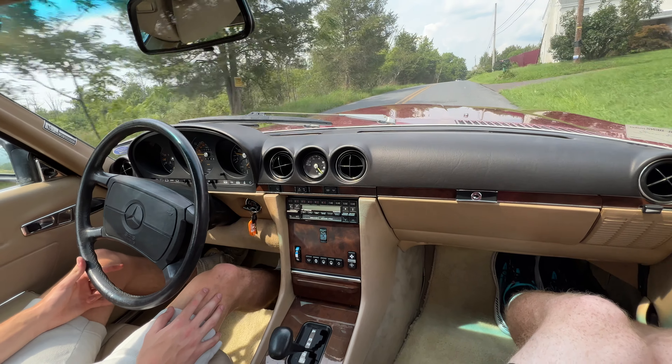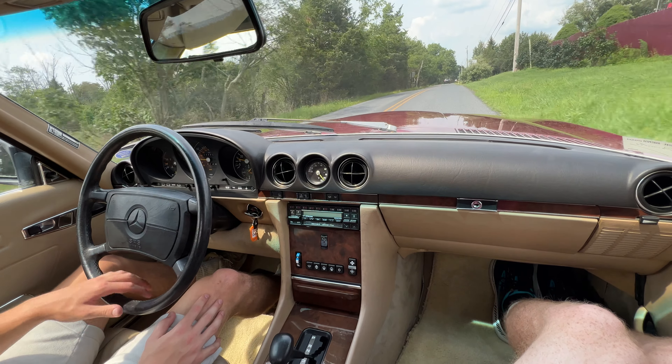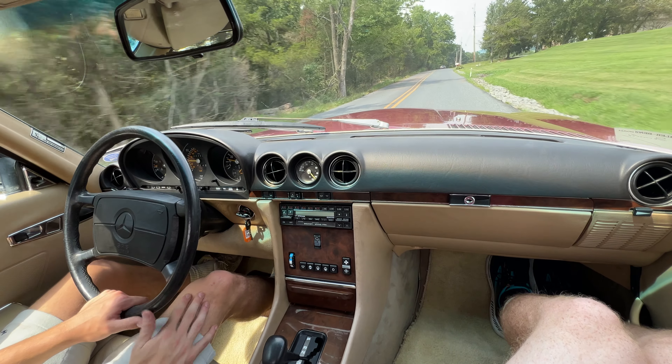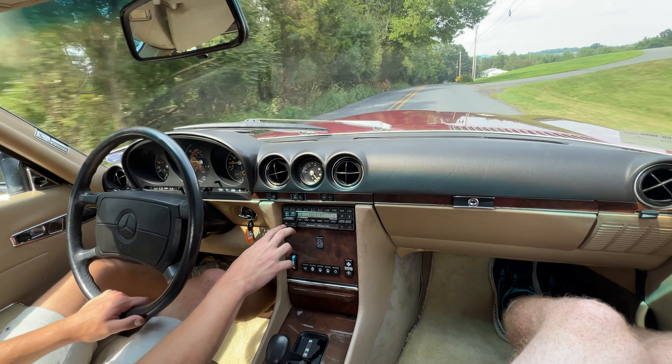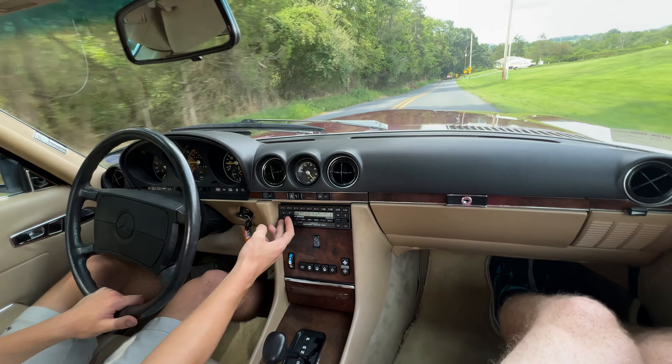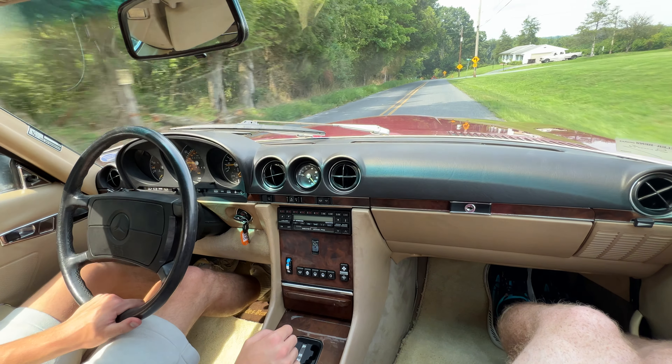I don't know if I said 580 — it's a 560. 5.6 liter V8. I don't know exactly how much horsepower, but that doesn't really matter, is the truth. If you're not buying this car for horsepower, it'll tell you that much. Radio works — we'll turn that off, nobody really cares.